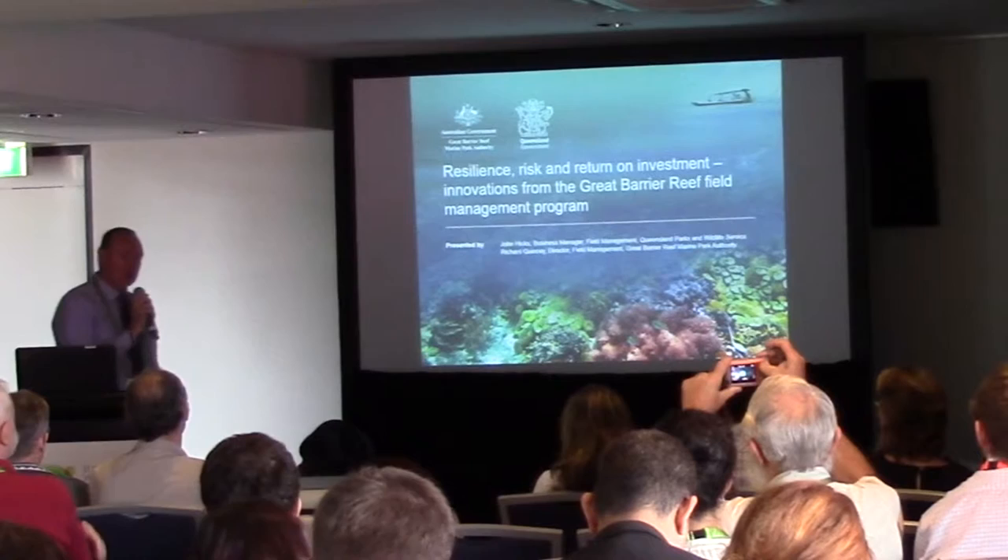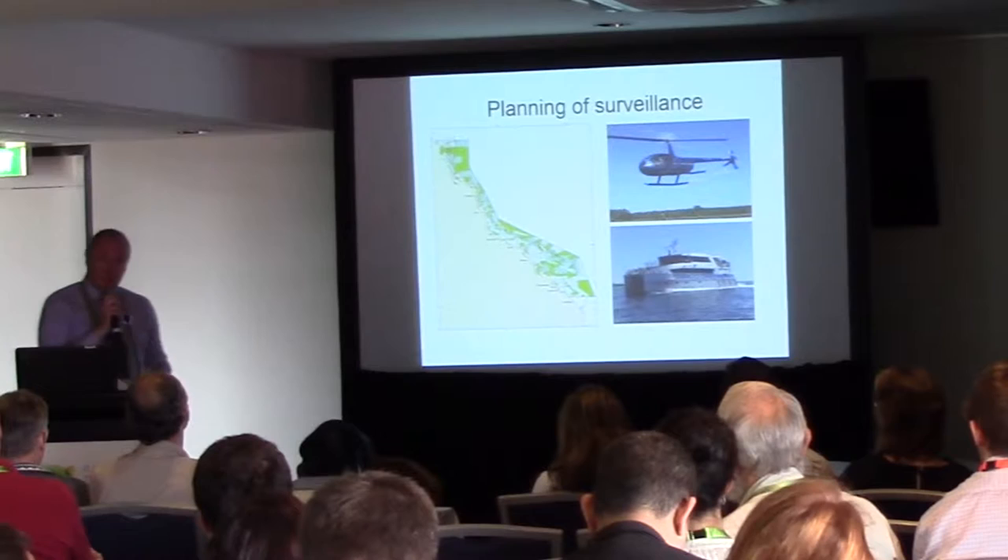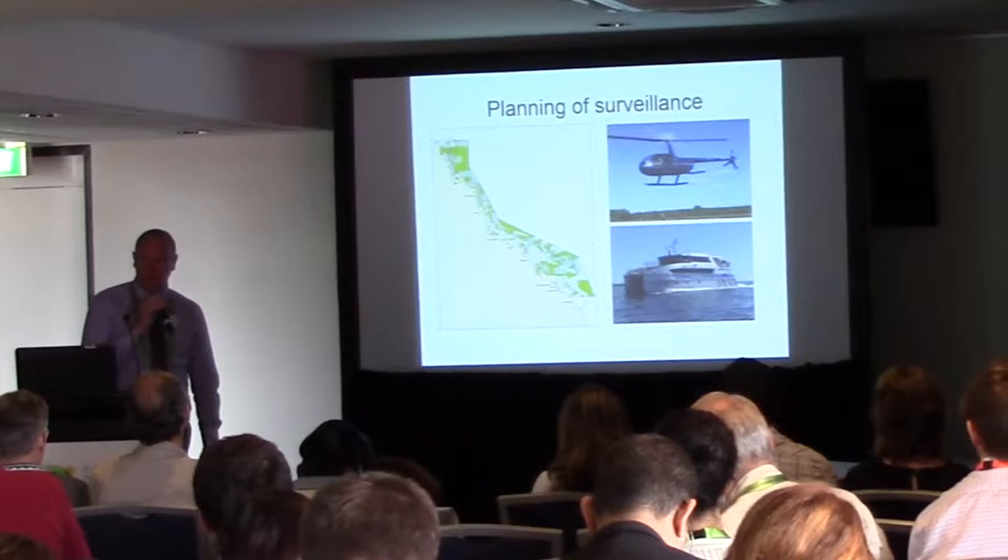One of the key problems that most people have in protected area management globally is matching a finite set of resources to the priorities to achieve the best environmental outcomes. We're going to use three examples to talk to you about that today.